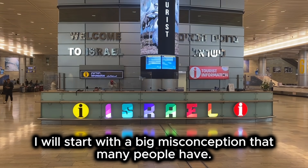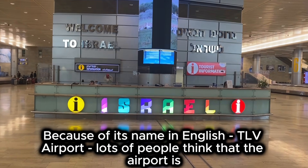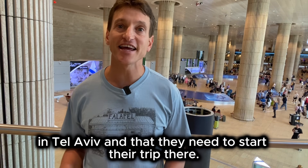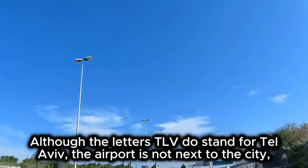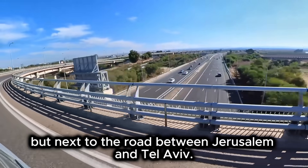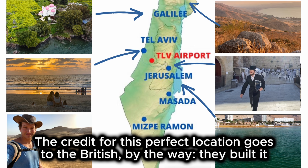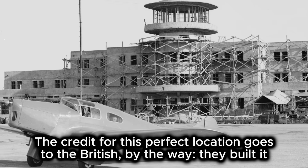I will start with a big misconception that many people have. Because of its name in English, TLV Airport, lots of people think that the airport is in Tel Aviv and that they need to start their trip there. Although the letters TLV do stand for Tel Aviv, the airport is not next to the city, but next to the road between Jerusalem and Tel Aviv. Israel is tiny, and the airport is perfectly located right in the middle of the country. The credit for this perfect location goes to the British — they built it in the 1930s.